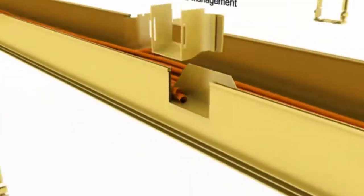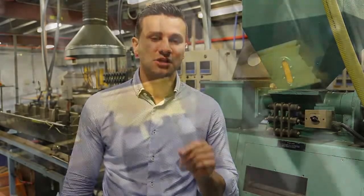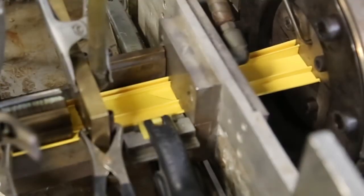Our fibre optic ducting raceway is manufactured here in Australia. By controlling the entire manufacturing process, we can ensure fast turnaround times for our local and overseas customers.